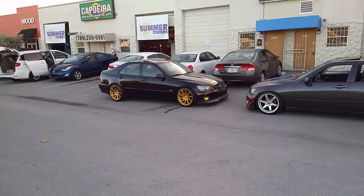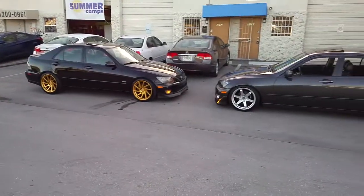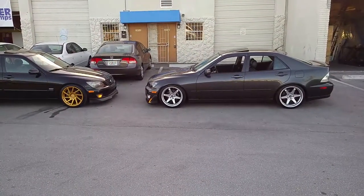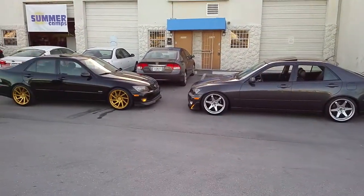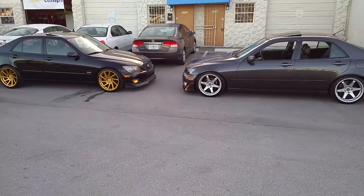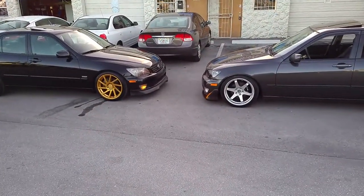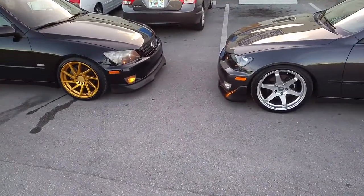305 on this side we got the F1R F29s in gold, and on this side we got the Miro wheels MR 398. Great-looking wheels on both cars, two different styles, two different looks. Got the gray with the silver and got the black with the gold. You can find both of these wheels online at DubsandTires.com. Both are 18-inch staggered, a little something different with the tires because both of them are dropped differently.